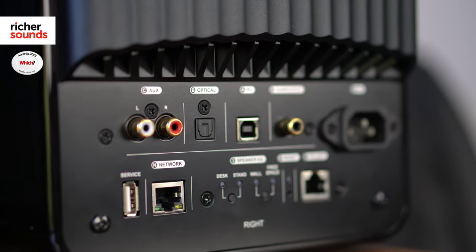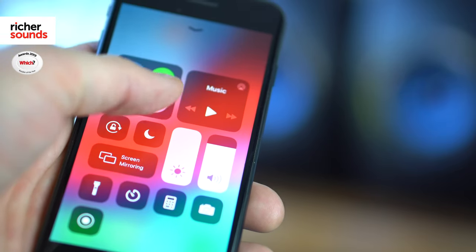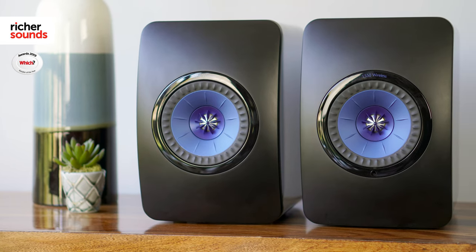It also gives KEF complete control to ensure your music sounds as good as their engineers intended. The LS50 Wireless come with loads of ways to connect, either physically with twin RCA, optical and USB, or wirelessly via Bluetooth, Wi-Fi streaming or Spotify Connect. Hi-Res audio is supported up to 24-bit 192kHz, but any and all of your music will sound fantastic through these speakers.